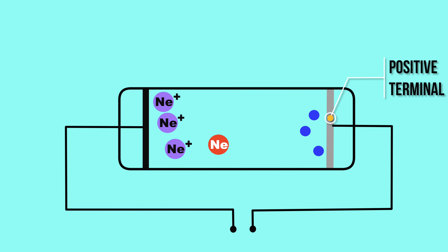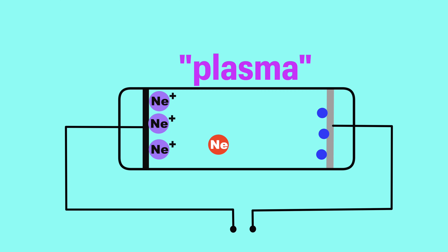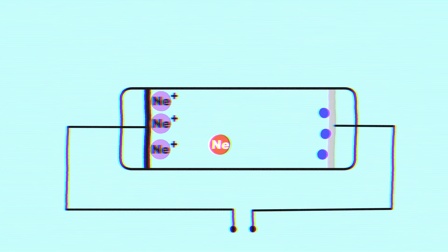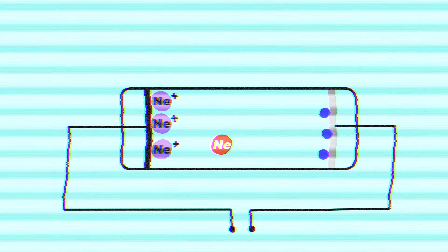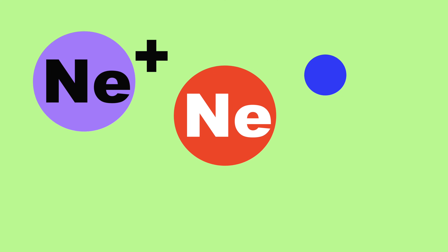These charged particles, called plasma, complete the electric circuit of the neon light. So where does the light come from? Well, as the neon atoms, neon cations, and electrons bounce around the tube,